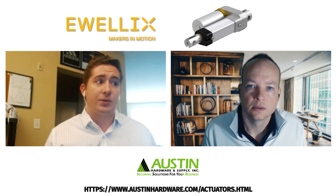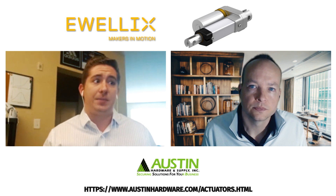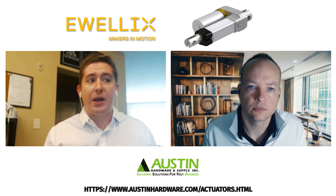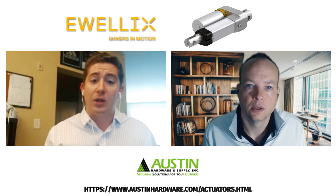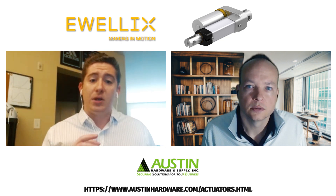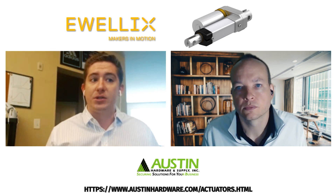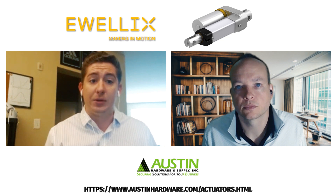A linear actuator is really defined as a straight line, typically powered by a motor. The benefit over hydraulic or pneumatic is it's a lot more reliable, and you have a much greater range of control and reliability with a much longer life cycle and network capabilities.